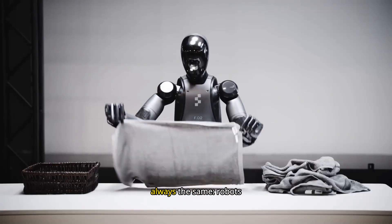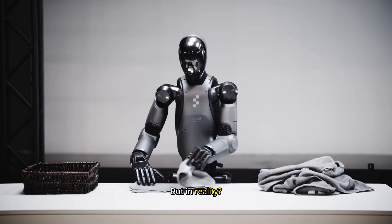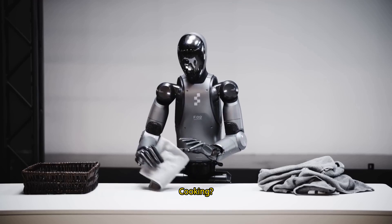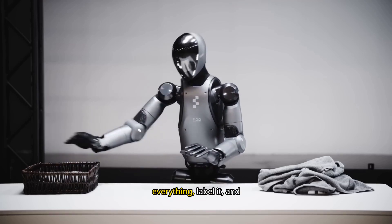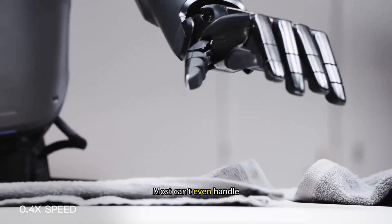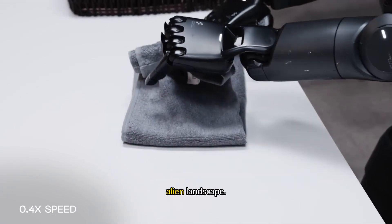The sales pitch is always the same: robots will cook, clean, and help us at work. But in reality, they struggle with the basics. Folding laundry takes hours. Cooking? Only if you pre-chop everything, label it, and stand nearby just in case. Most can't even handle a messy living room without looking like they've just walked into an alien landscape.